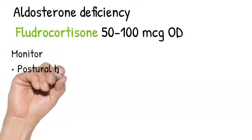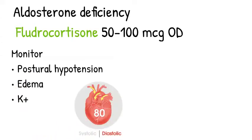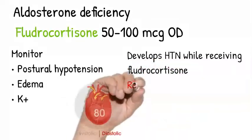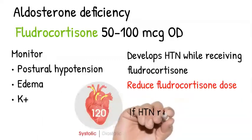Monitor the response to therapy by checking their postural blood pressure, and also monitor for side effects of the therapy by checking for edema or hypokalemia. Maintain blood pressure within normal range. Sometimes patients develop high blood pressure due to fludrocortisone.